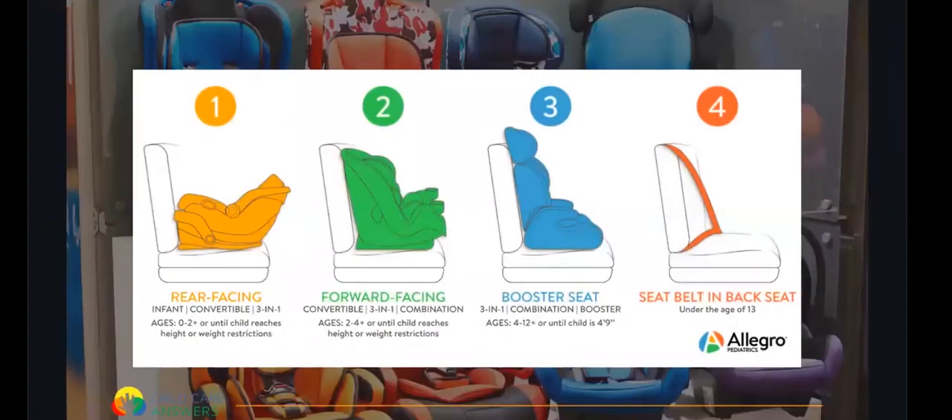On the market you have rear-facing seats, which are infant or convertible seats; forward-facing or convertible seats; and then your child can transition to a booster with a harness, then a booster with a seat belt, and then just a regular seat with a seat belt.